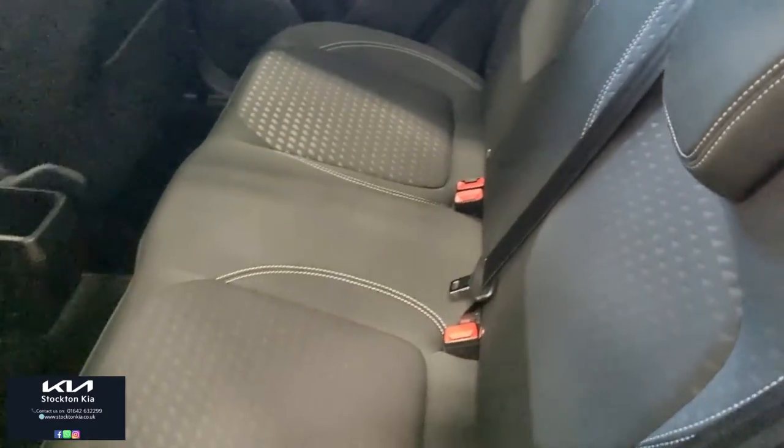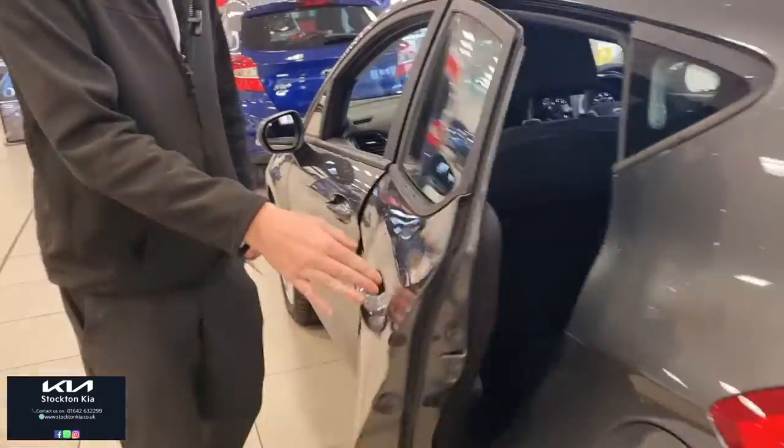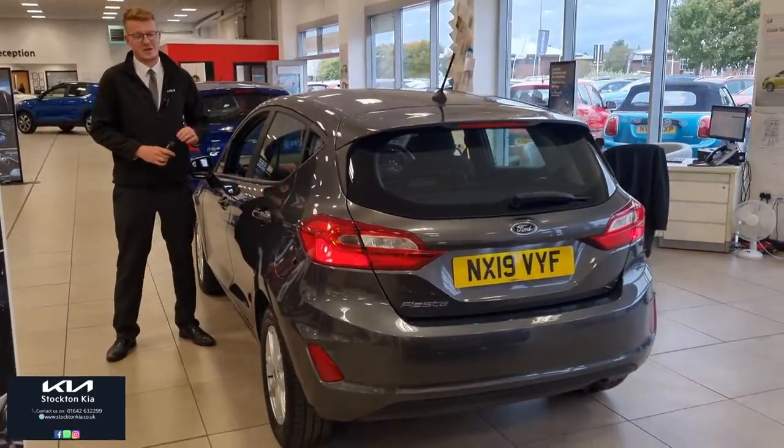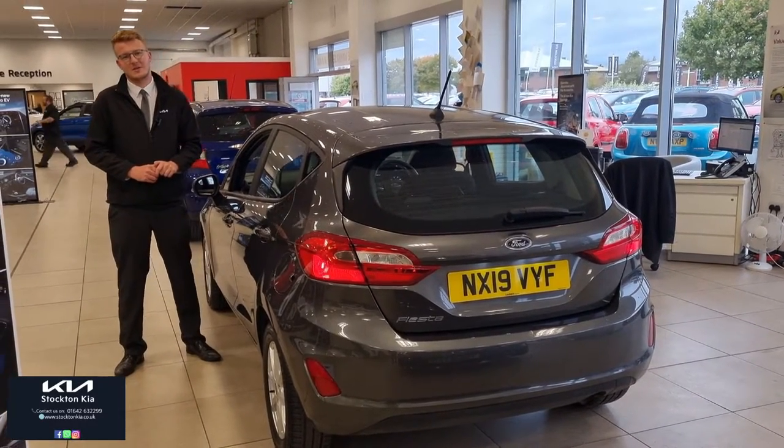There are many finance options on this vehicle. Less than 20,000 miles, lovely condition inside and out. If you'd like any information about this Fiesta Z-Tec or would like a test drive, please get in contact with us at Stockton Kia and I'm happy to assist with your inquiry.